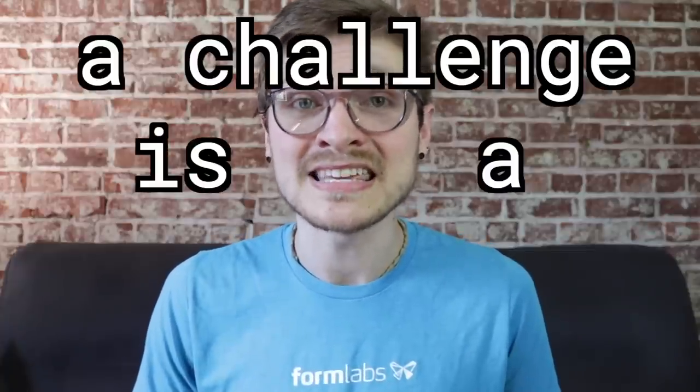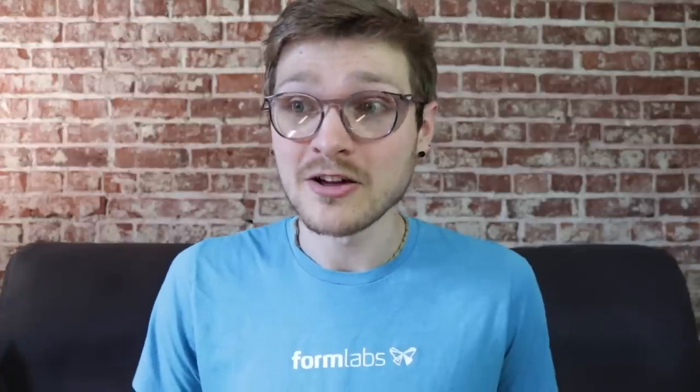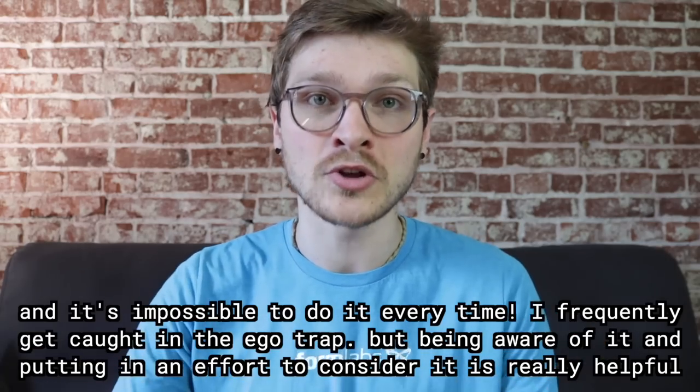A challenge is a gift. Every time someone challenges me, it's an opportunity to think: is this actually what I want to do? It is self-defeating to stick to your guns just because it was your original decision. If someone has a better idea — which people do very often — it is in everyone's best interest to adopt it. Consider challenges as a gift. It is exhausting to constantly force yourself to remove your ego from decision-making, but it is so worth it.